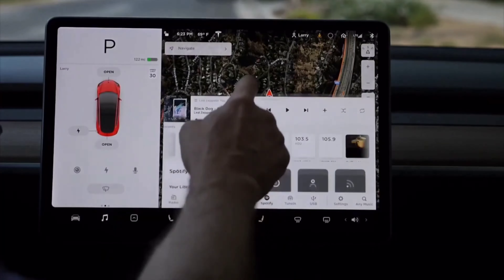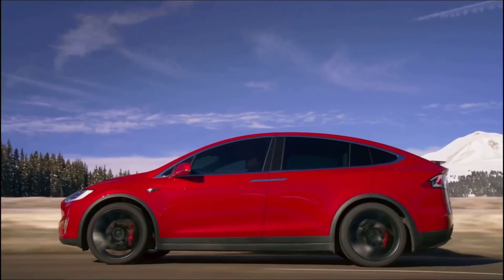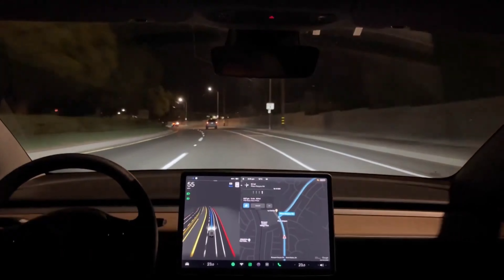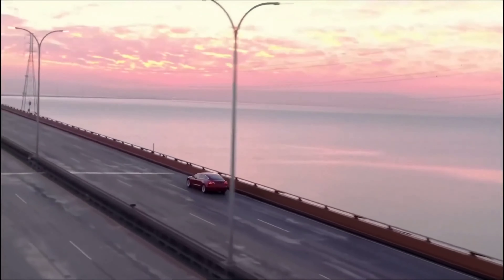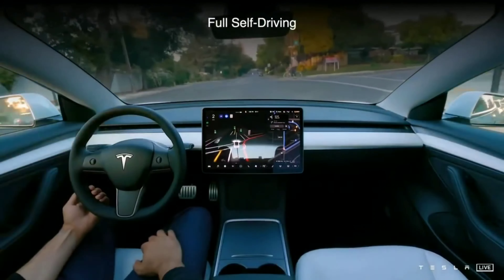Tesla is planning to make FSD available to the public in Q4 2022. Drivers who purchase the capability will be able to use supervised FSD, according to the company, but must still pay attention while the vehicle is in motion. Elon Musk stated that even with a wide release, Tesla's FSD would not receive regulatory approval, explaining that regulatory approval for Tesla's self-driving software would be handled separately. Musk expressed optimism that Tesla would release an FSD update next year demonstrating to regulators that cars running its autonomous software are safer than the average human driver.